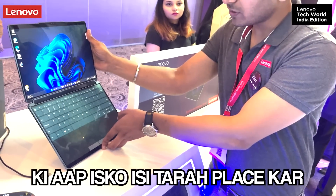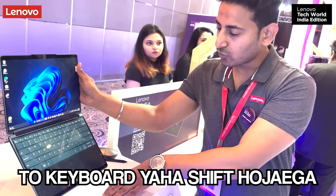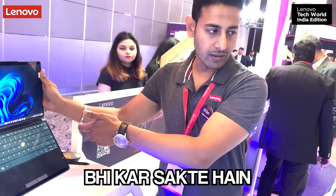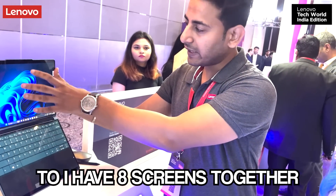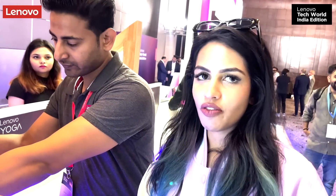This model has an option where you can place it like this. When you have a keyboard, the keyboard will shift and be placed here. There are 8 screens together. There are only 2 of these in the world.